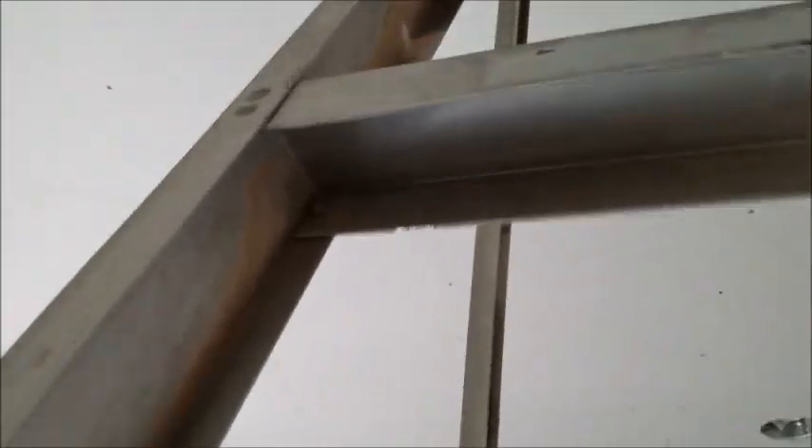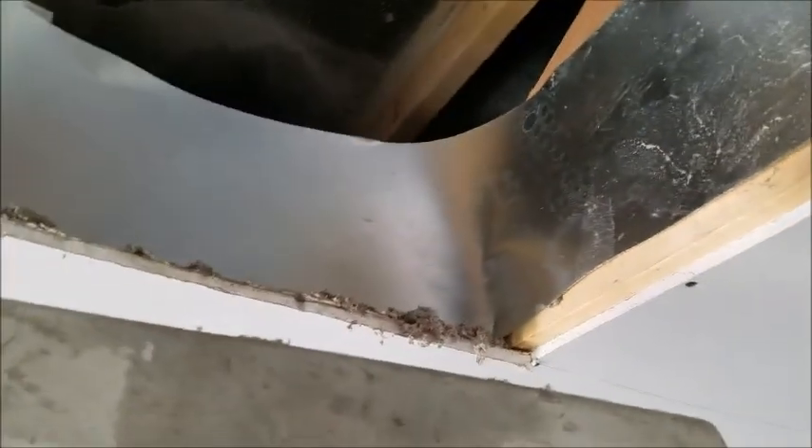1,300 square feet of flat ceiling, and we used an R-38 blown-in cellulose insulation inside the attic space here. We put some cap sheet on here to retain the insulation so the drywall guys can come back and frame that in, right at that 12-inch mark. A little bit bumpy — this material is a little more difficult to get level — but that is pretty dang good.